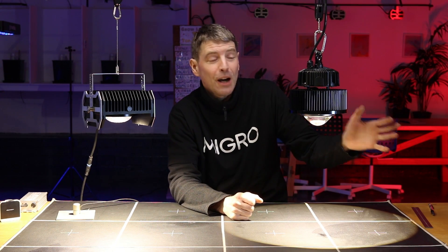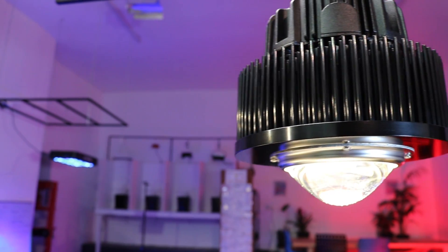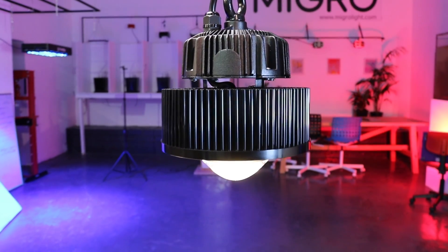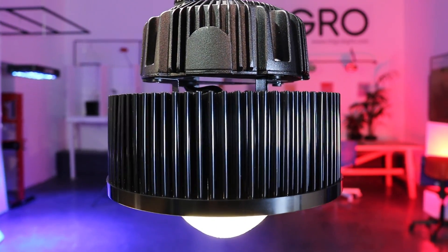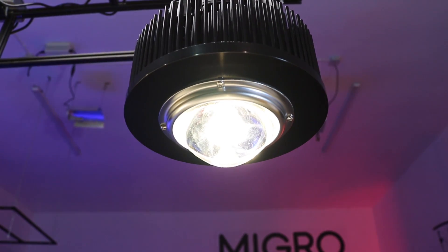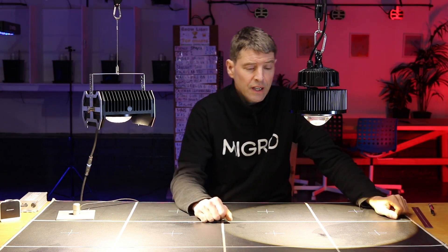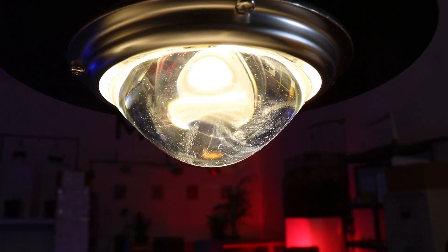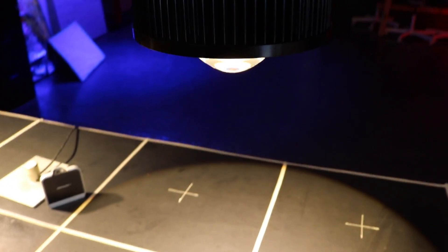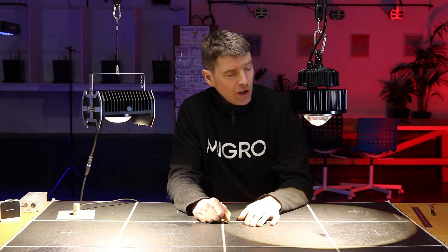First, looking at the Optic 1 XL — it's a 100 watt unit, passively cooled with a pin heatsink on the back and a glass lens. It uses the Cree CXB 3590, pretty much the highest end COB LED that Cree produces. It's got a 90 degree output from the lens, with the driver mounted on the back and plugging straight into the mains. A nice, simple, high quality LED grow light.